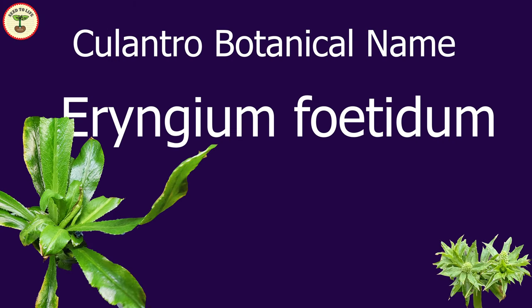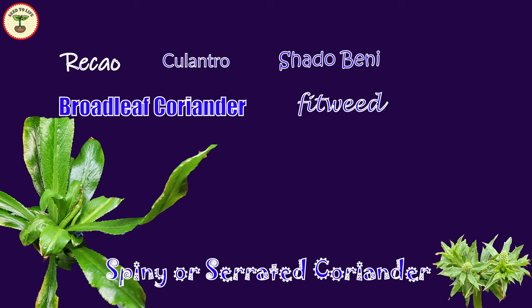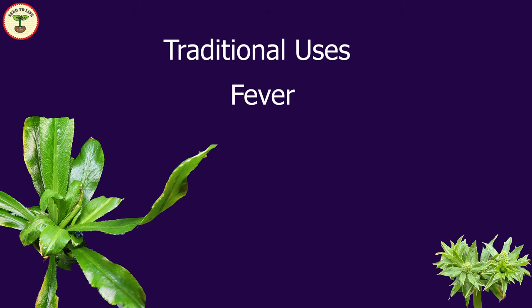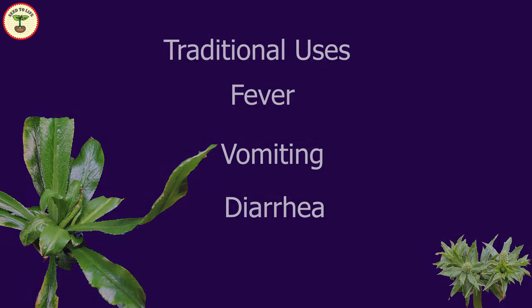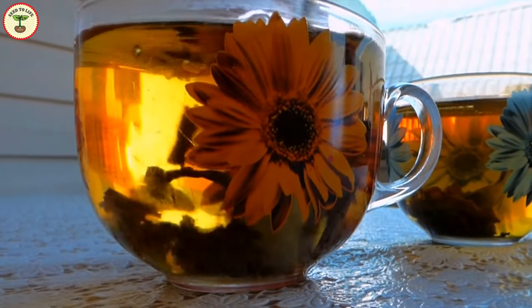The botanical name of culantro is Eryngium foetidum, but it is known by various names such as shadow beni, spiny or serrated coriander, broadleaf coriander, bandania, recao, fitweed, and chandran beni — there are many more names, and depending on which part of the world you are from, you might know it differently. Traditionally, culantro has been used for various illnesses including fever, chills, vomiting, and diarrhea. The decoction of roots and leaves is used to treat diabetes, malaria, pneumonia, and constipation.